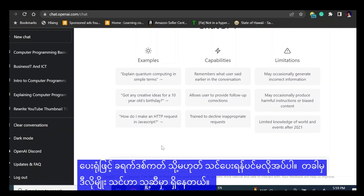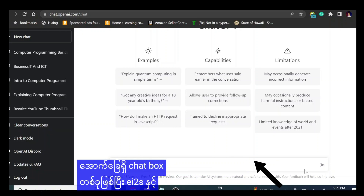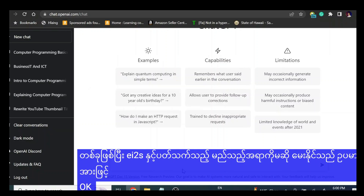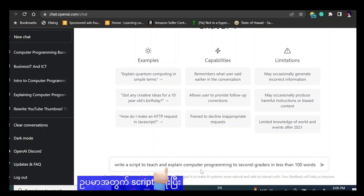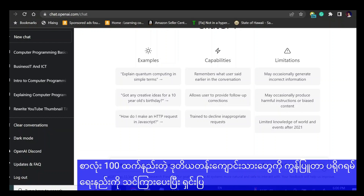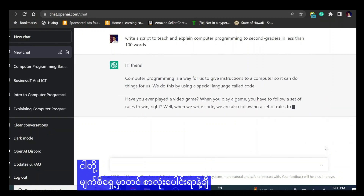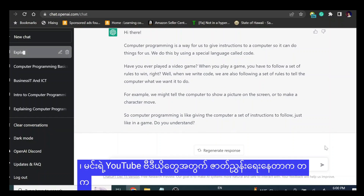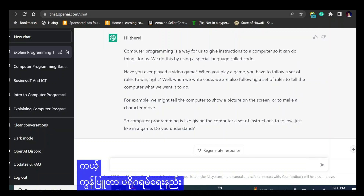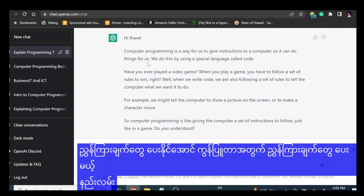Once you are in, there is a chat box at the bottom and you can ask the AI about anything. For example, let's type in: write a script to teach and explain computer programming to second graders in less than 100 words. Let's see what it can do. Right in front of our eyes, it's going to write about 100 words. It's writing a script for your YouTube video. Computer programming is a way for us to give instructions to the computer so that it can do things for us.